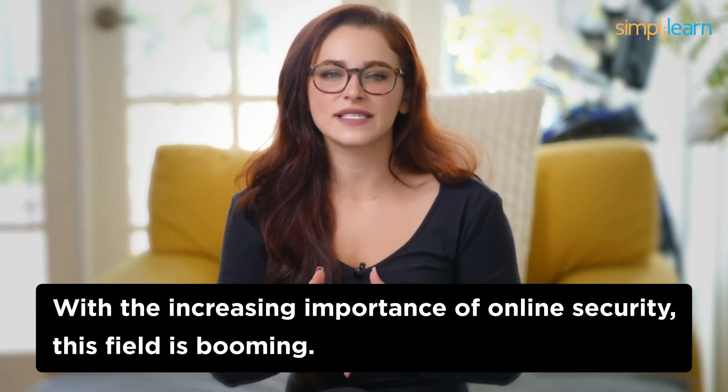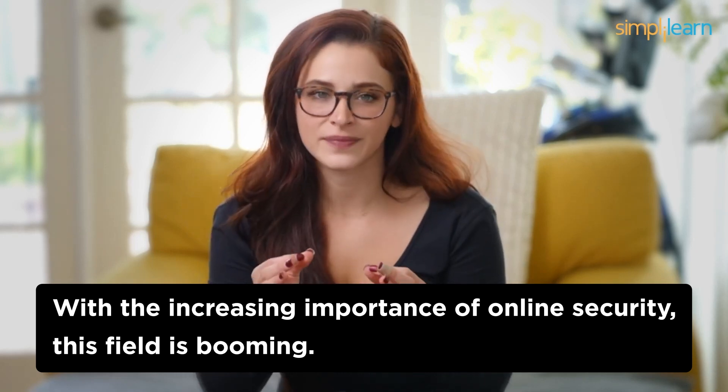Number 7: Cybersecurity Analyst. In the seventh spot, we have Cybersecurity Analysts. With the increasing importance of online security, this field is booming. Cybersecurity Analysts work diligently to protect organizations from cyber threats. While you'll need to understand security protocols, you won't have to write a line of code. You'll be responsible for monitoring networks, identifying vulnerabilities, and implementing security measures to safeguard sensitive data. It's a high-stakes job that demands a keen eye for detail.